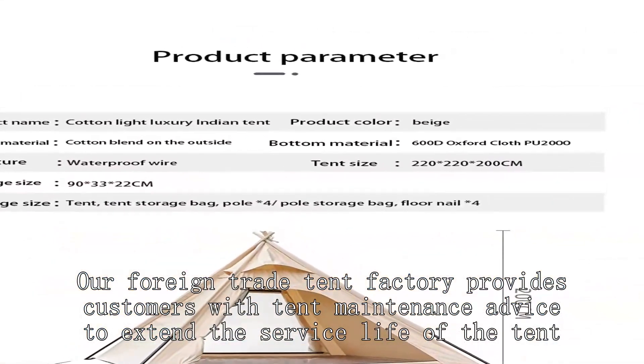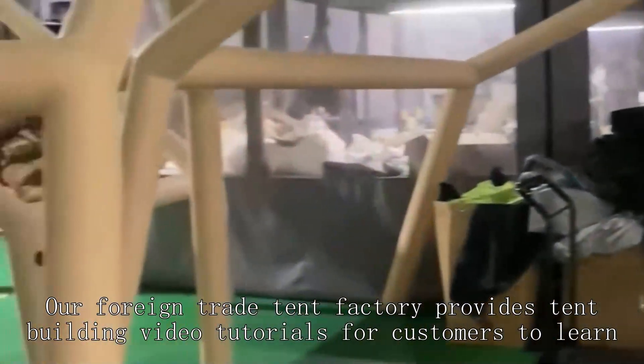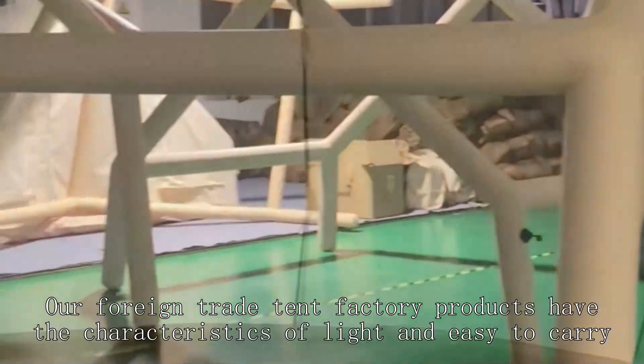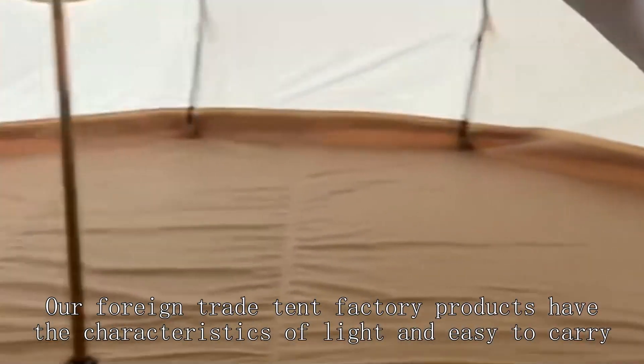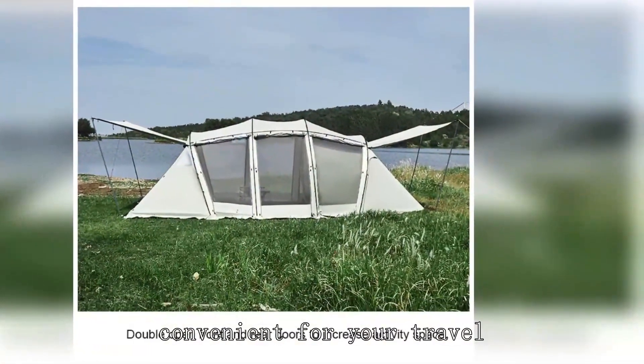Our foreign trade tent factory provides customers with tent maintenance advice to extend the service life of the tent. Our foreign trade tent factory provides tent building video tutorials for customers to learn. Our foreign trade tent factory products have the characteristics of light and easy to carry, convenient for your travel.